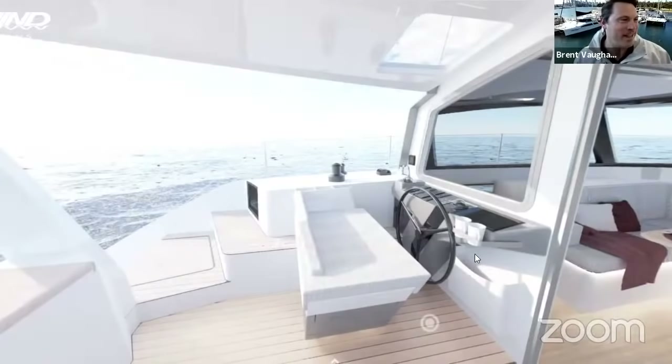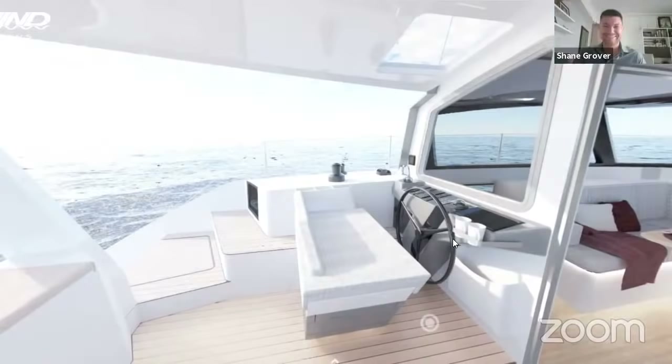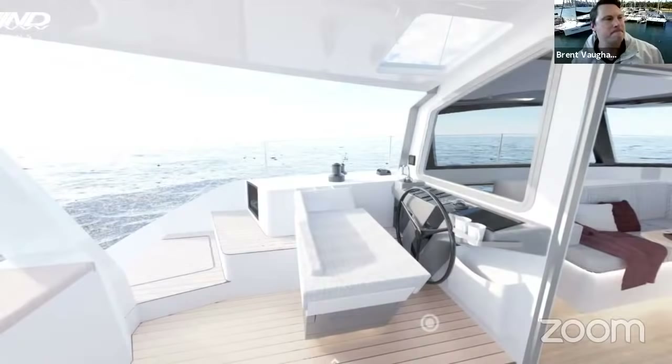On a boat of this size with a dedicated nav table forward-facing, looking through the forward windows, you would typically have two chart plotters — one at the helm and one at the nav station. We've obviously got the option for electronic tiptronic controls so you can use both controls of either helm, which is really neat if you're coming alongside marinas you're not used to. That's the advantage of the twin helm.